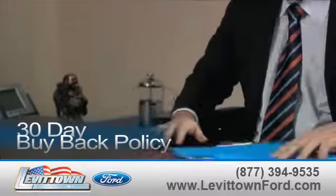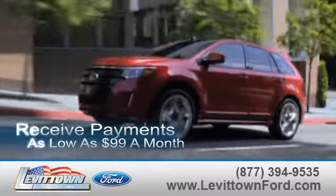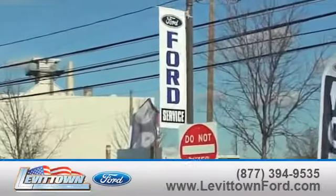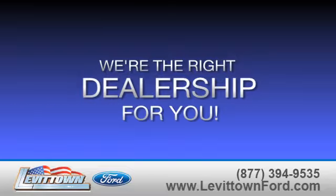While you're there, find out about our 30-day buyback policy, receive payments as low as $99 a month, receive top dollar for your trade-in, and read more about the Levitown Ford dealership experience to see why we're the right dealership for you.